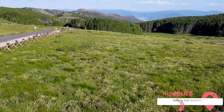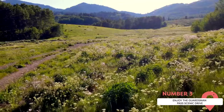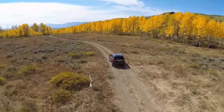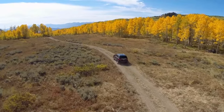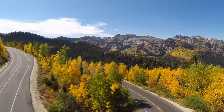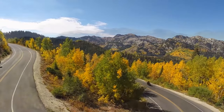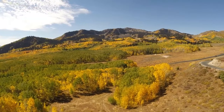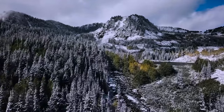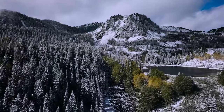Enjoy the Guardsman Pass Scenic Drive. For a breathtaking scenic drive in Park City, look no further than the Guardsman Pass Scenic Backway. This 14-mile drive into the Wasatch Mountain Range offers stunning views of wildlife, wildflowers, and fall foliage. The road connects Park City to Brighton or Midway, Utah, and is mostly paved except for a short gravel section in the middle. As you wind your way up to the summit area between Big Cottonwood Canyon and Park City Mountain Resort, be sure to bring your camera to capture the incredible views.